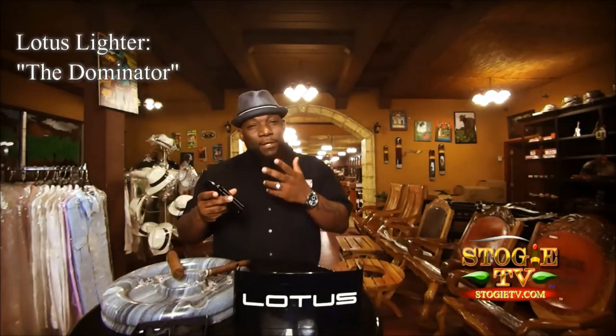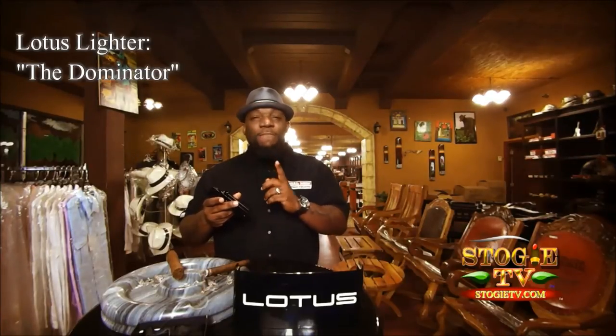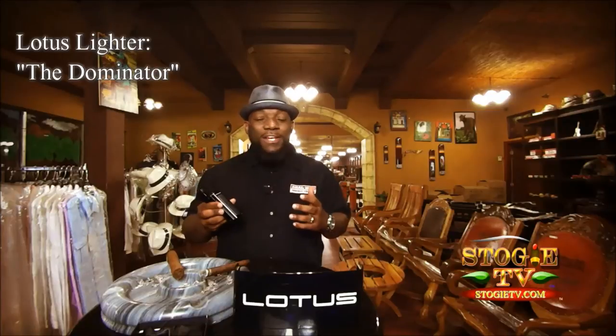The Dominator by Lotus is a lighter that's an experience all by itself. The Dominator has a carbon fiber paneling and a free stand design that sets the tone for all quality lighters.